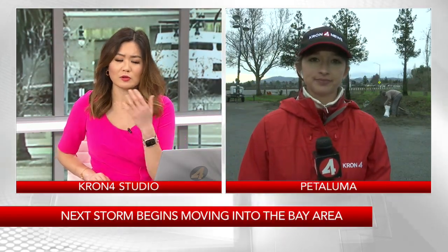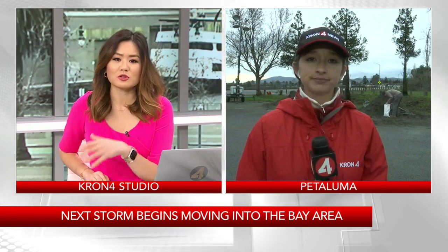We want to continue our team coverage of the storm with Chromoforce Camila Barco, she's live for us in Petaluma this morning with a look at conditions out there. Earlier in our newscast, Camila, you were showing us people getting some sandbags ready — what are you seeing now?